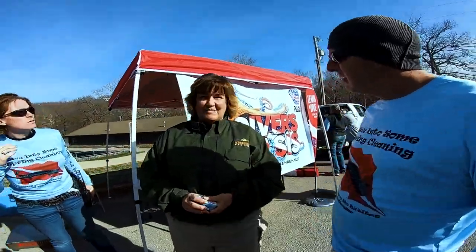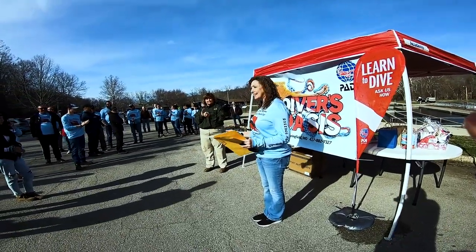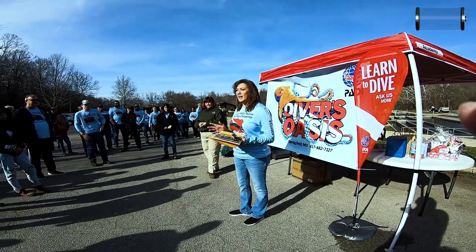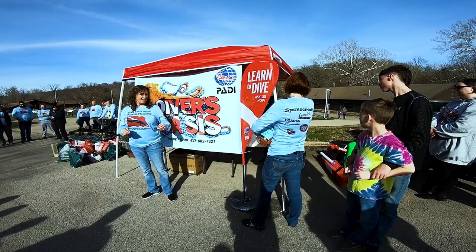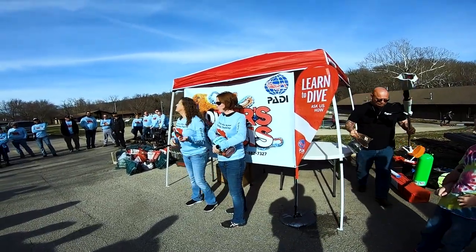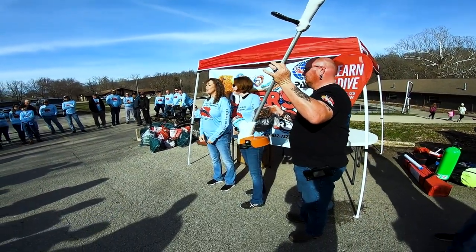How many people are here? A lot! Good job to everybody. Before we get away from here, I do want to thank our sponsors really quick. Our major sponsor, Divers Oasis, of course put this together, and for our grand prize giveaway — we're gonna be fighting over this, guys!